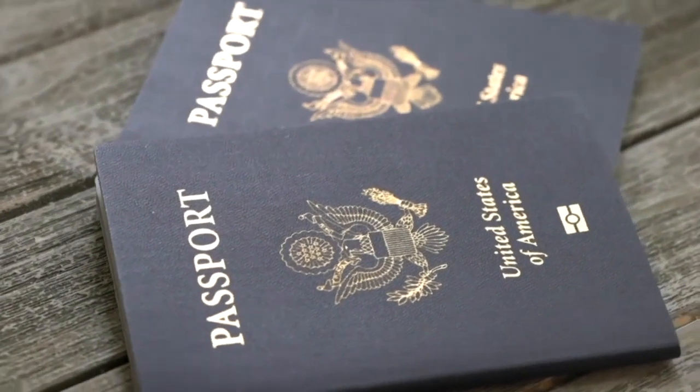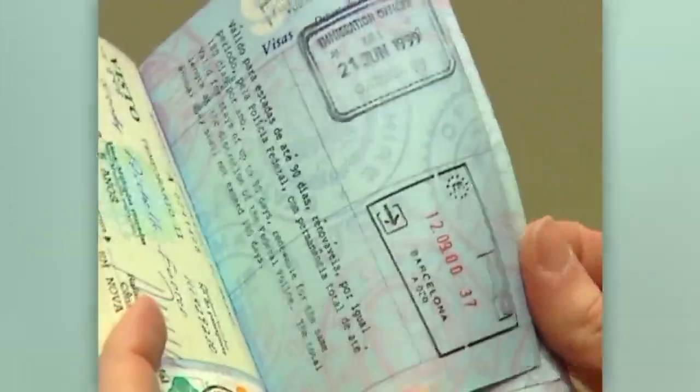In March, Secretary of State Antony Blinken said there's unprecedented demand for passports. We're getting 500,000 applications a week for a passport. That's 30 to 40 percent above last year, so it's dramatic.